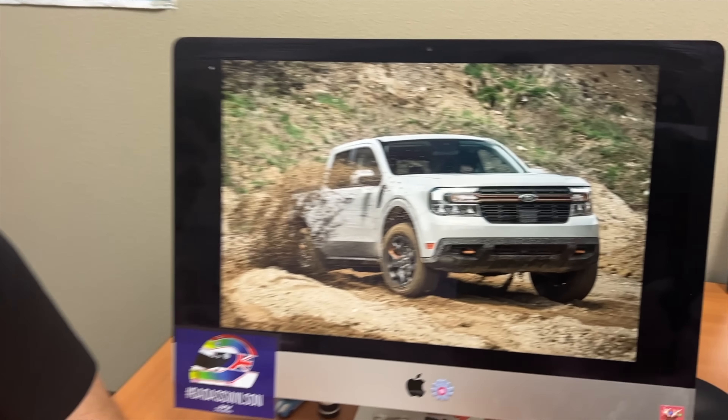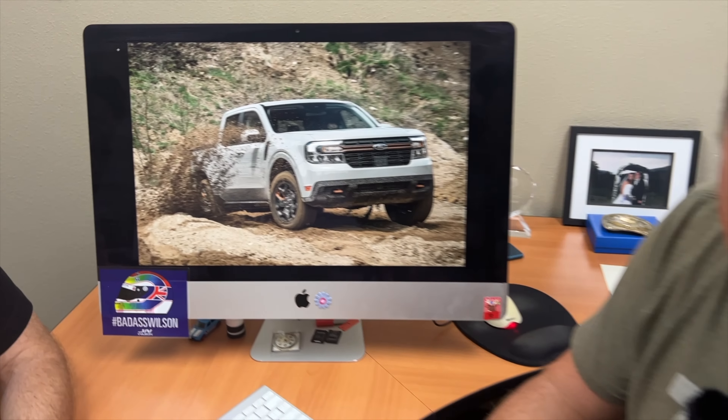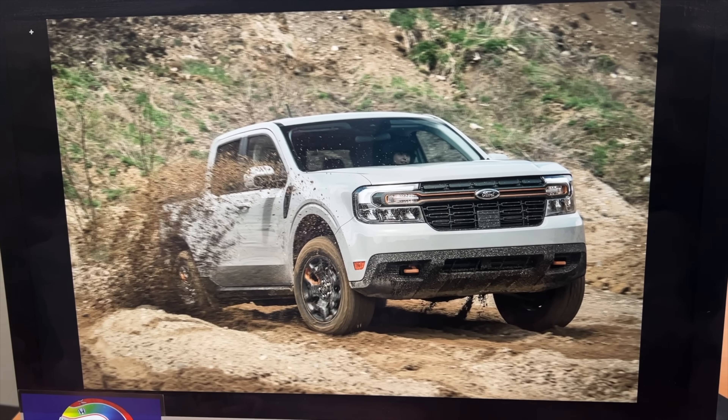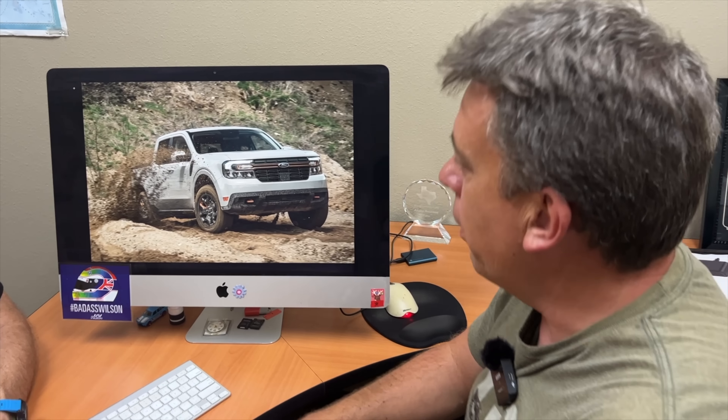What does the color orange signify on a Ford truck? It signifies fun, strength, and affordability. That's what Ford wants you to say — but no, I think it means there's a new Tremor in the world. This is a world debut of the 2023 Ford Maverick Tremor.